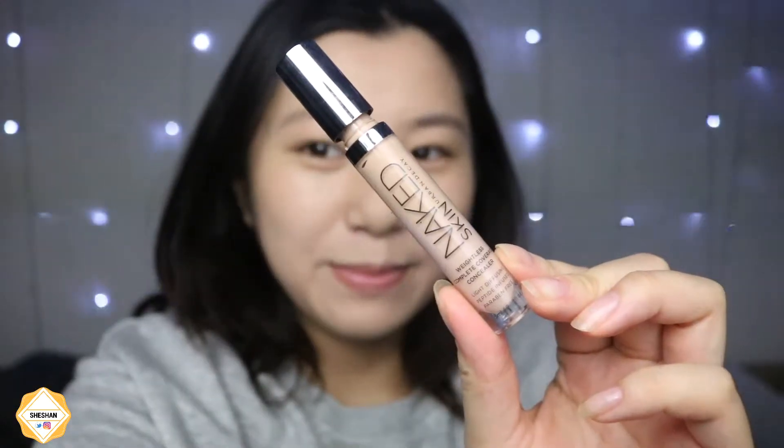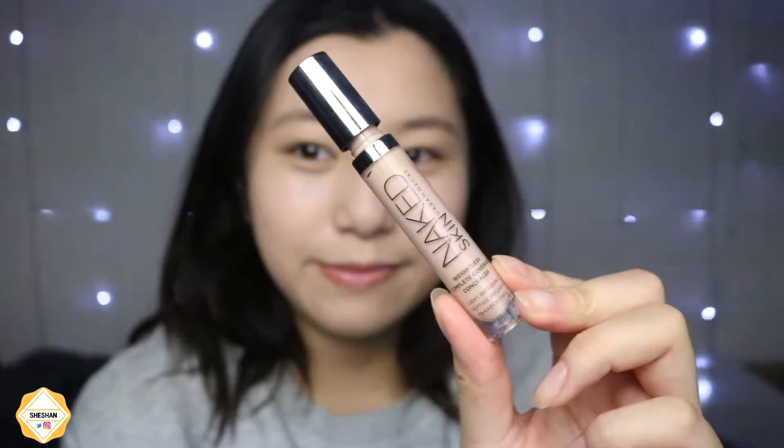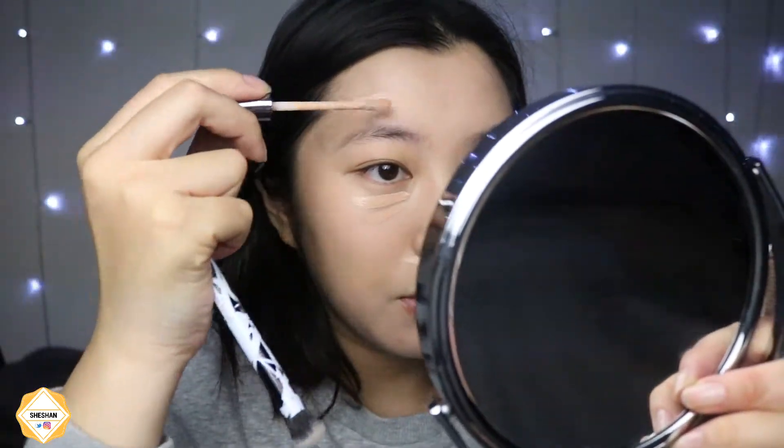Then I take my eyeshadow primer — the one from Urban Decay, which I really really like — and I'm just putting that all over my lid and blending it with a shadow brush. Then I take my Urban Decay Naked Skin concealer and I'm popping it under my eyes and wherever I need a bit more coverage, and also where I missed foundation spots — usually above my brow because I don't really blend too close to my brow.